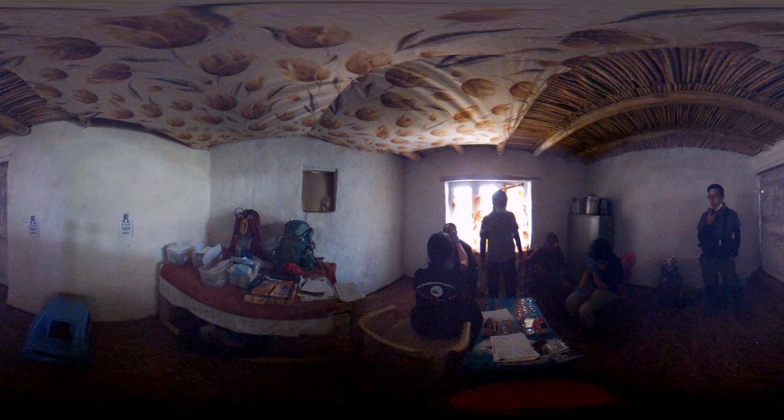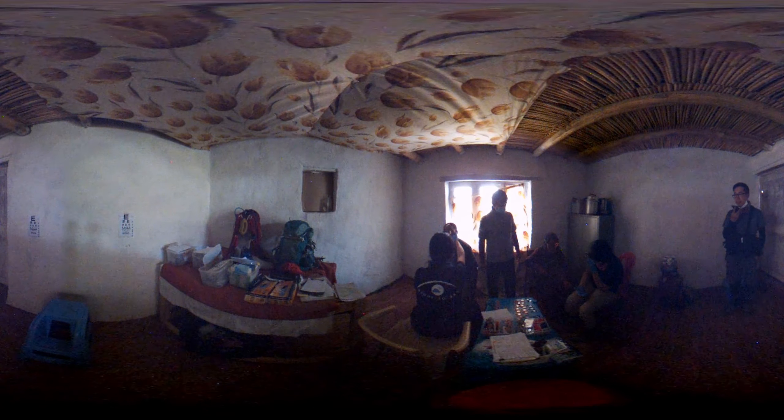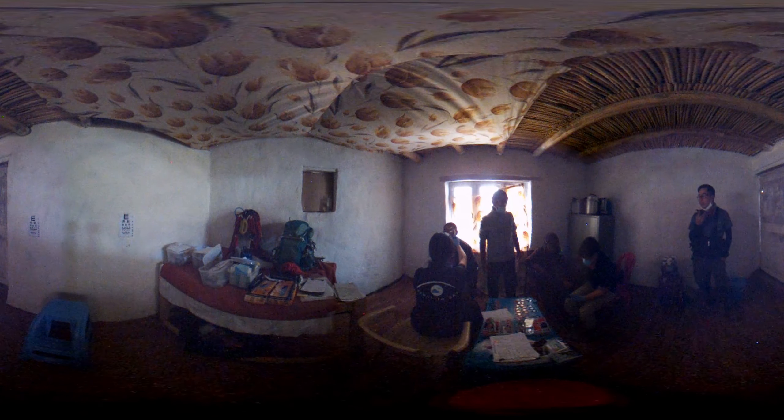Right now we're in the optometry room where our two optometrists, Joe Ling and Cheryl, will do more detailed eye checks.